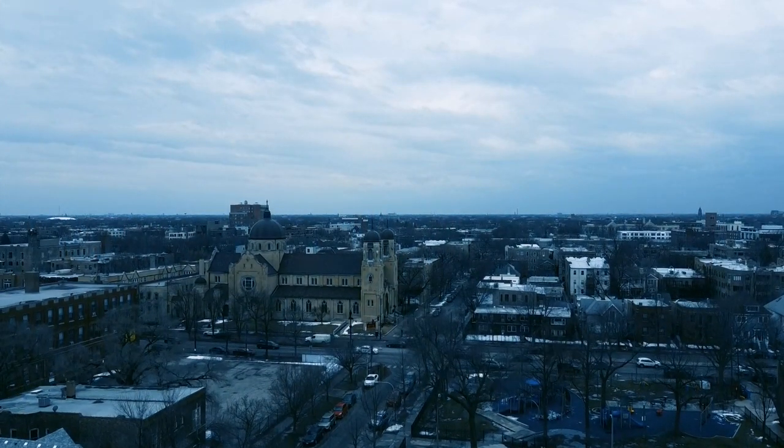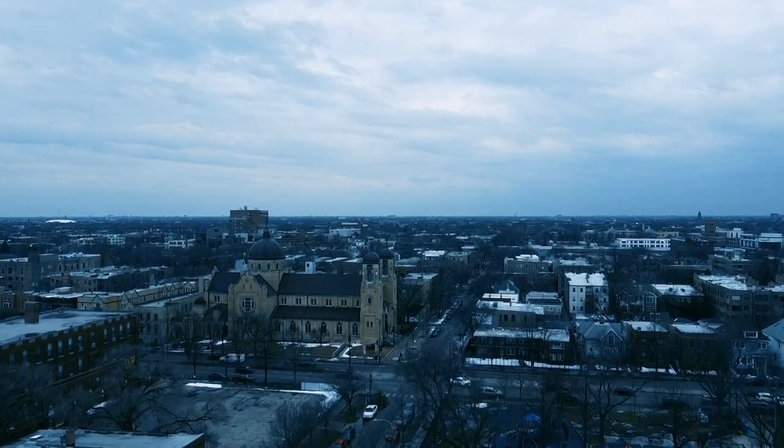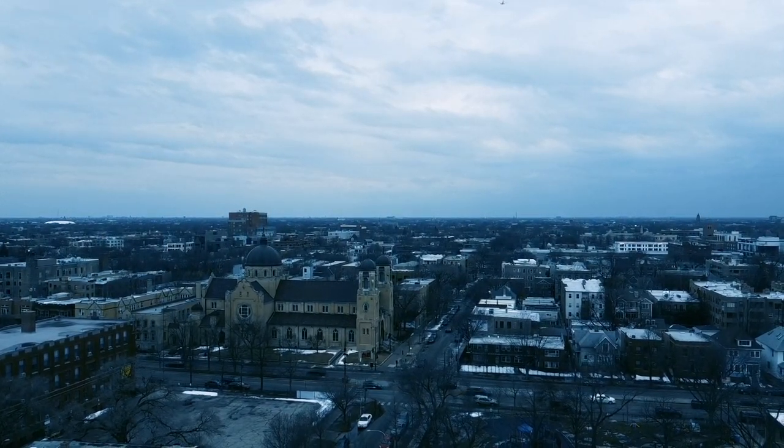Now, there are various definitions of the word street, but for the purposes of this video, I'll be defining street as a road that is continuously flanked by buildings, usually residential. And so, without further ado, here are four ways that British and American streets are very different.